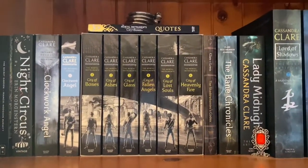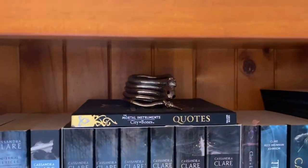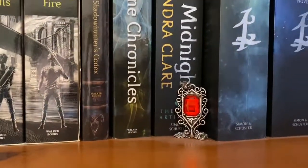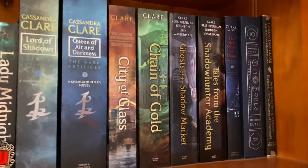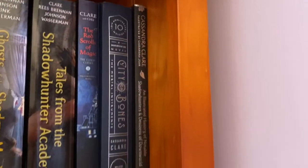Then I have The Mortal Instruments, this quote book, my Isabel Lightwood whip bracelet, the Codex, the Bane Chronicles, the Dark Artifices series, my little Isabel Lightwood necklace, the original City of Glass book that I read, the other Shadowhunter books, and then I have the special edition of City of Bones and the illustrated book of all the characters.